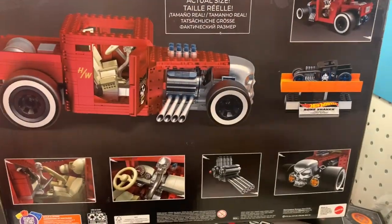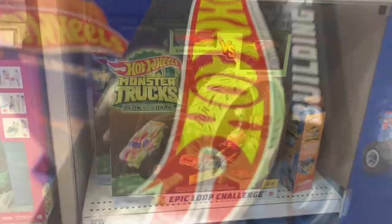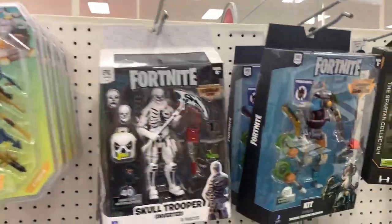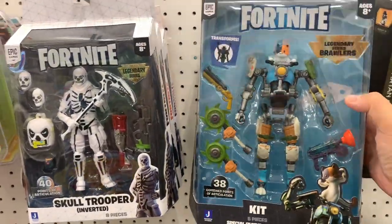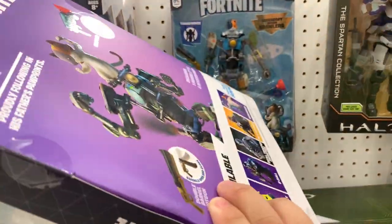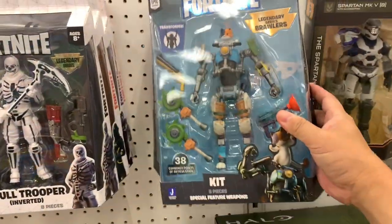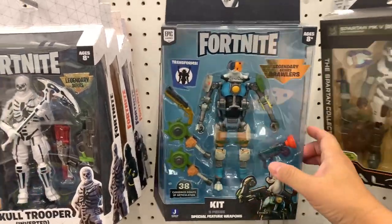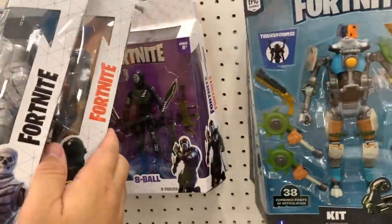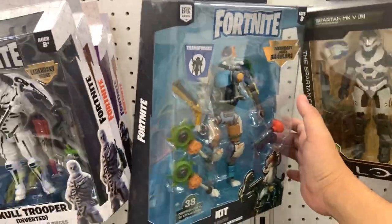So many bucks. They have the Fortnite Legendary Brawlers — this is a special one. This one actually launches the grappler weapon. This used to be hard to find but there's two of them now. I still think this will be hard to find. I actually had to get this off eBay for JJ's birthday — if I had waited I could have gotten it at Target.